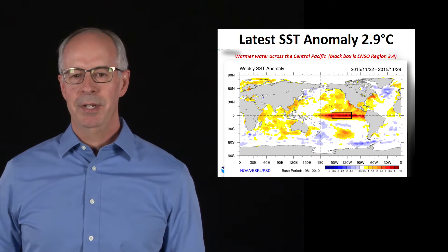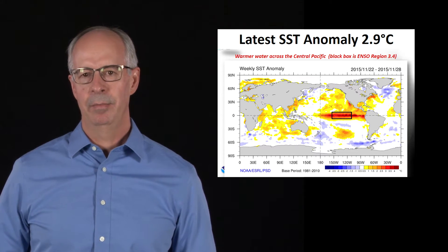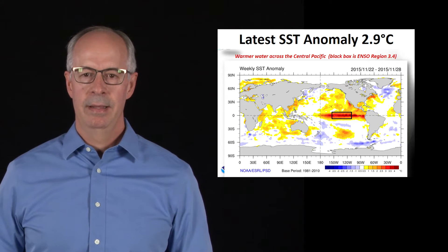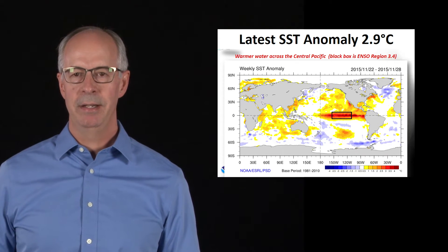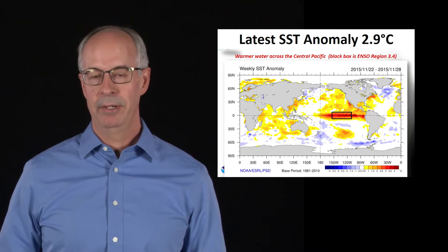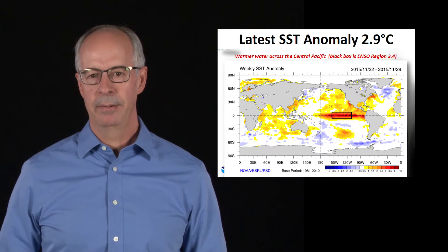We often look at sea surface temperatures — specifically how much warmer than normal it is across the eastern Pacific. The rectangular box is the area monitored for El Niño. The latest reading was at 2.9 degrees Celsius, which doesn't seem like a lot of temperature change. But to be in a strong category El Niño, you only need to be at 1.5 degrees Celsius. So we're well above that, and the signature is to continue in a strong category this winter.